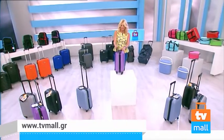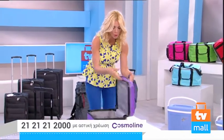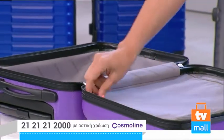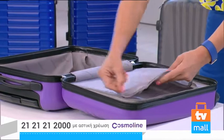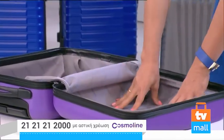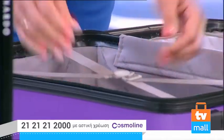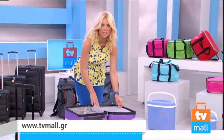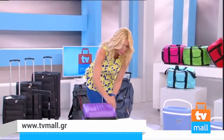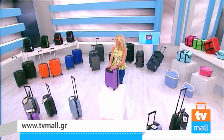Ιδανική για μονοήμερα, διήμερα ταξίδια — είναι ελαφριά και σταθερή. Θέλω να τη δούμε λίγο και να δείτε γιατί είναι ακαταμάχητη. Κοιτάξτε τι ωραία που είναι, καταπληκτική, με ξεχωριστό design. Έχει δύο διαμερίσματα: εδώ μπορείτε να βάλετε τα παπούτσια σας και εδώ τα ρούχα σας. Υπάρχει διαχωριστικό που κλείνει εύκολα, και με το φερμουάρ κλείνετε τα προσωπικά σας είδη. Είσαστε έτοιμοι για το μοναδικό διήμερο που έχετε κανονίσει.